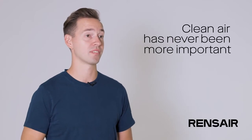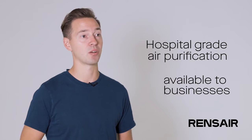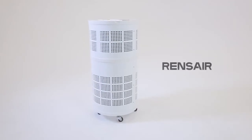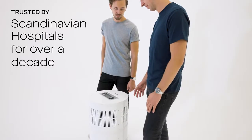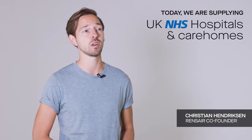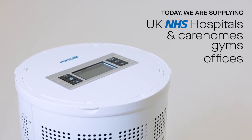Clean air has never been more important, so we've made hospital-grade air purification available to businesses globally. The Rensair air purification technology has been used by Scandinavian hospitals for more than a decade. We are now providing Rensair to UK hospital systems and care homes, but also to businesses broadly such as gyms, offices, and restaurants.